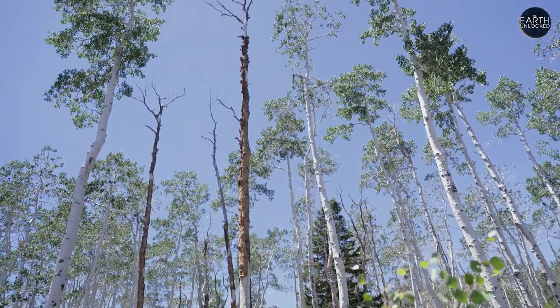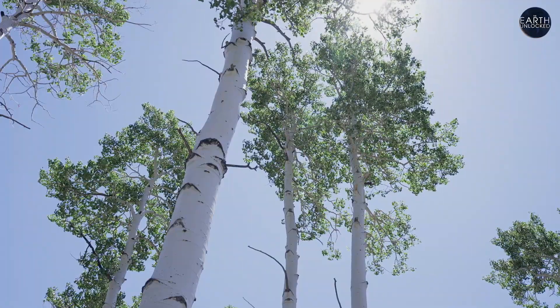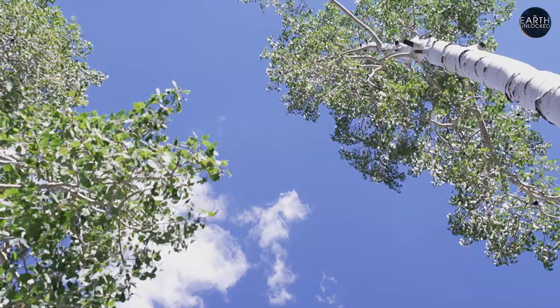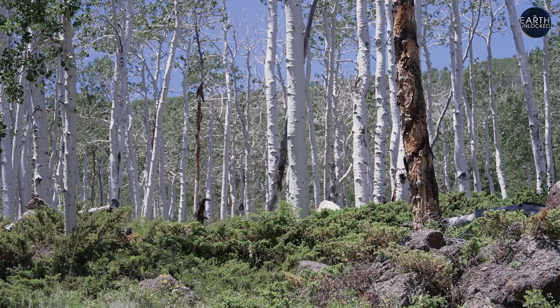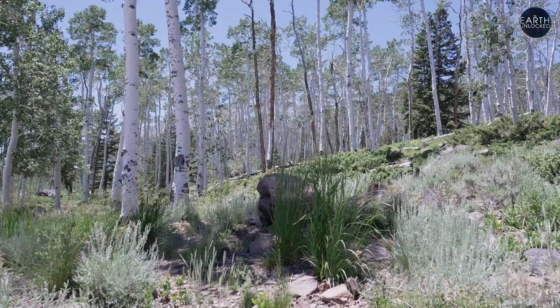The trees themselves can grow to 100 feet tall, making Pando a giant in height as well as sprawl and weight. The dry weight estimate is 13.2 million pounds, but aspen are water-hungry trees, so the reality is it's probably more like 70 or 80 million pounds at its prime each summer.